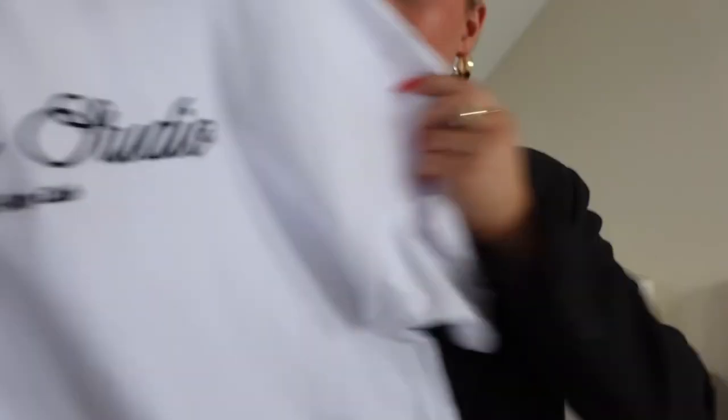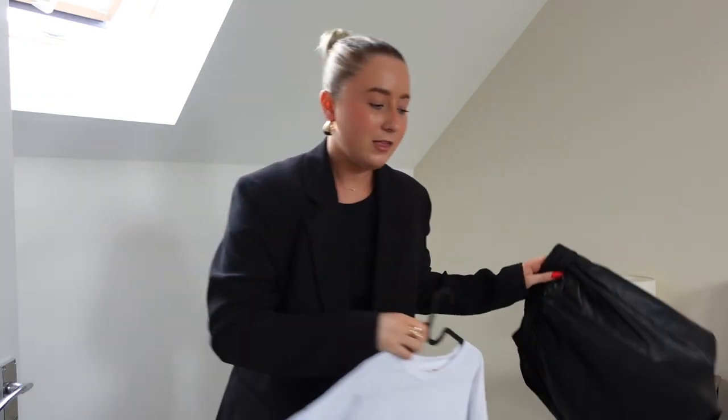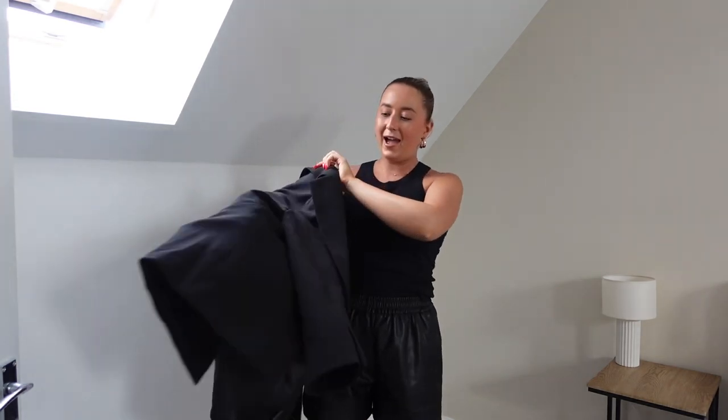I've got a top to show with the shorts — it's also from Fourth & Reckless. It needs a severe iron because it's just been washed, but it says 'Fourth Studio Off Duty Club.' These t-shirts are like 20 pounds, really nice quality and not see-through. I also have this Paris top from the same brand. The shorts are on — how nice are they? Imagine this outfit with a vest, a blazer, my fluffy Birkenstocks, and the hat.